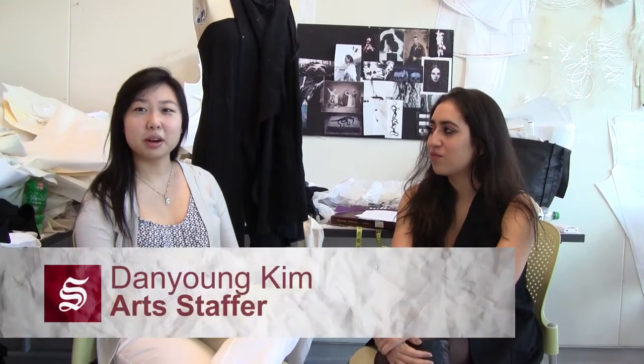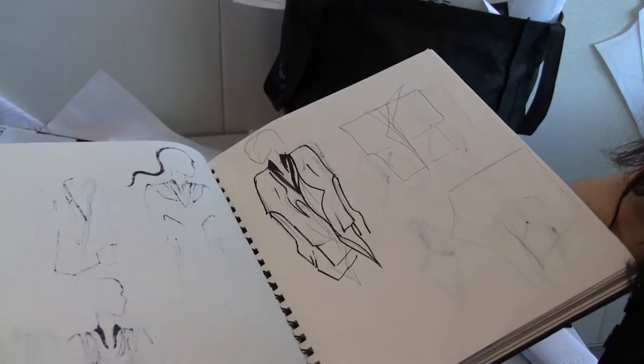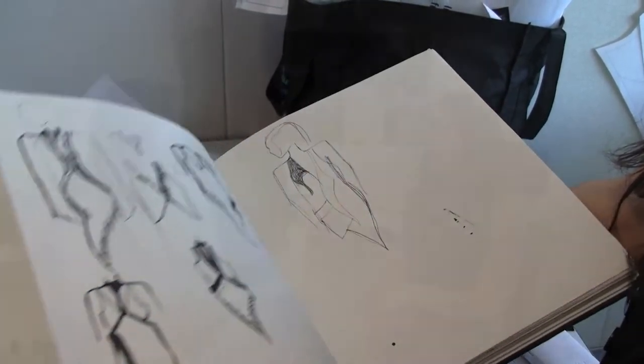We're here today with fiber science and apparel design major Christina Aguilar. Can you tell us a little bit about your senior collection? When I first started thinking about what I wanted to do for my senior collection, I kind of wanted to do a collection of basics — just items that would be really important for your wardrobe that everybody should have. But with my style of design, I'm really into sort of a little bit edgier, experimental design, and I don't really use a lot of color.